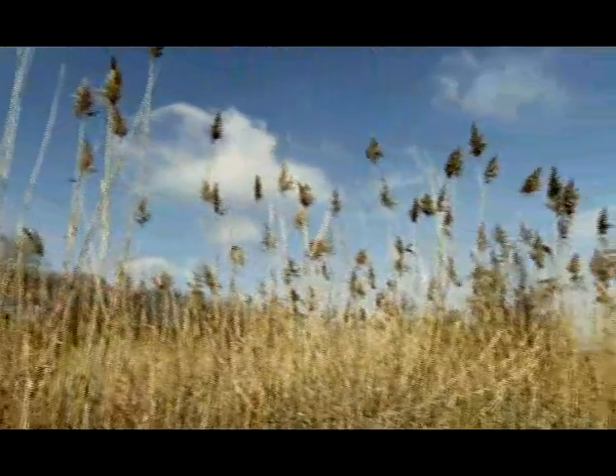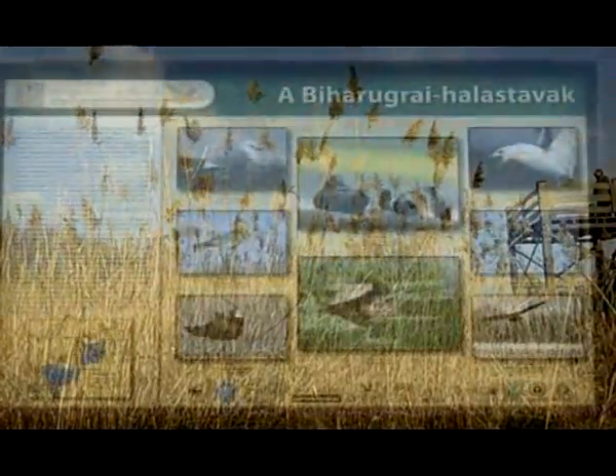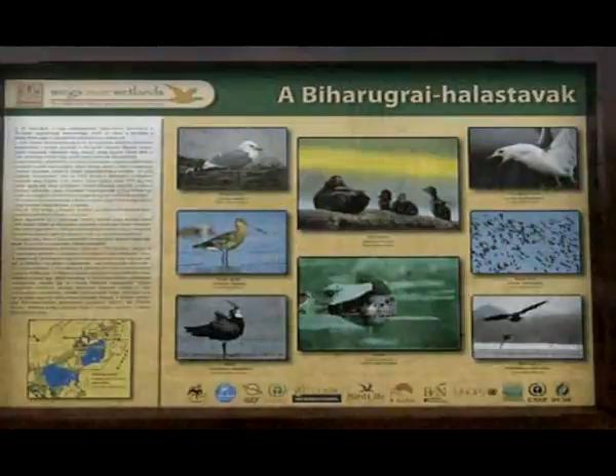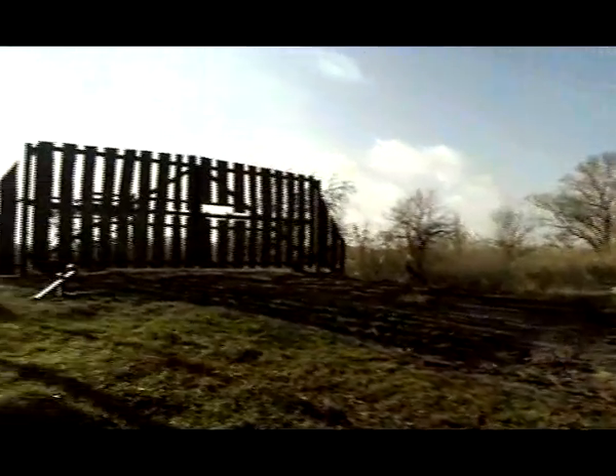Through the programme's funding, the Bihar Public Foundation has constructed four new bird observation towers, including introductory displays with pictures. Visitors to the region are appropriately welcomed with a new gate that matches nicely with the environment.